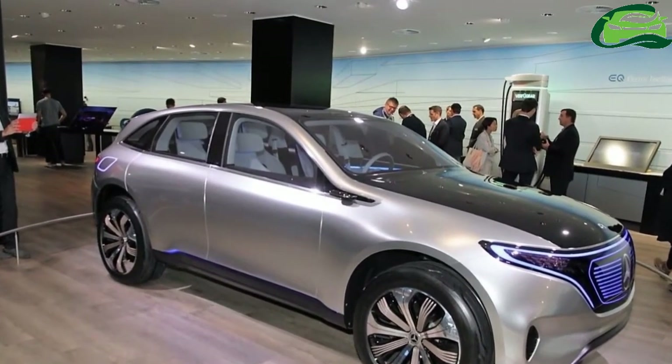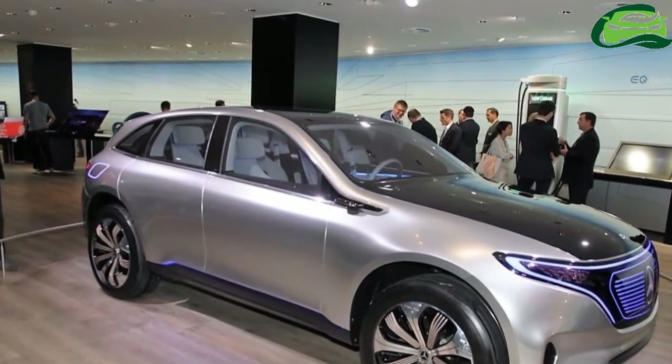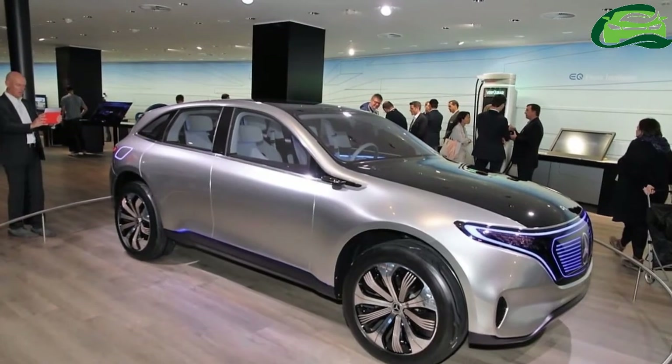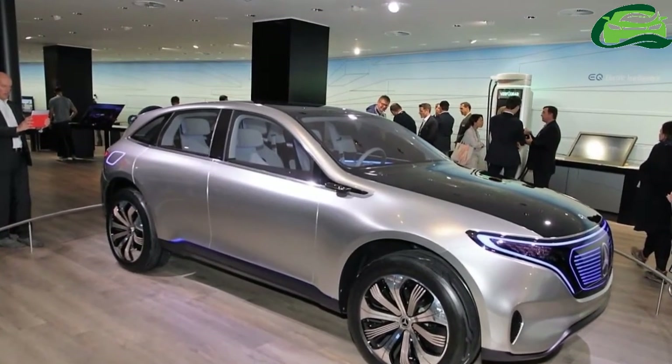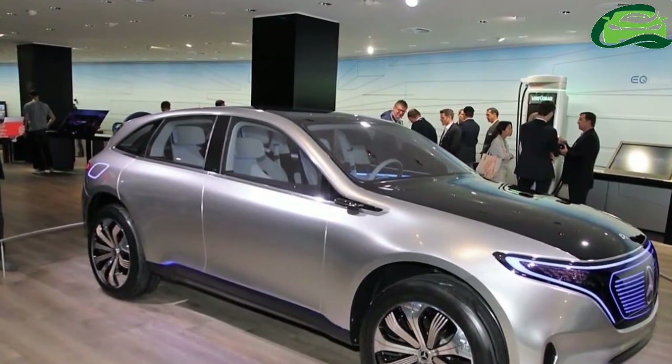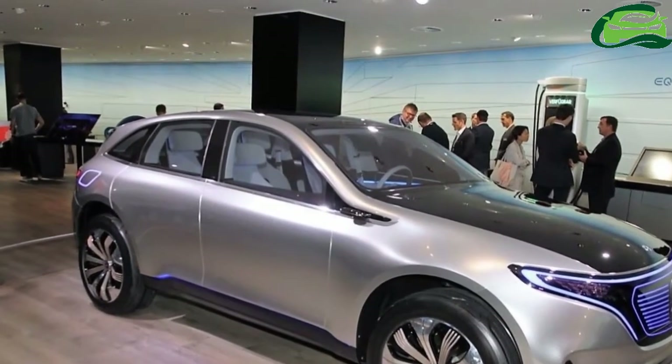The Mercedes Concept Tech debuted at the 2016 Paris Motor Show to showcase the company's future in electric mobility. The coupe SUV marked the launch of an architecture for battery electric vehicles across all models.